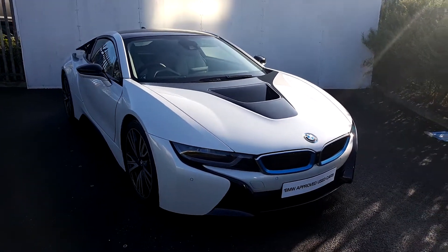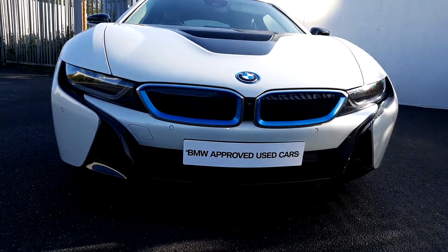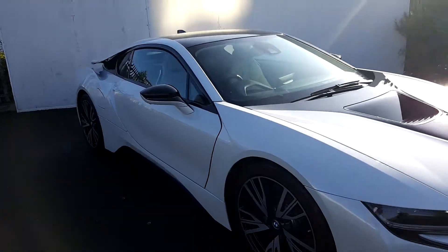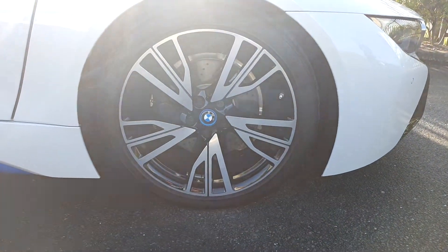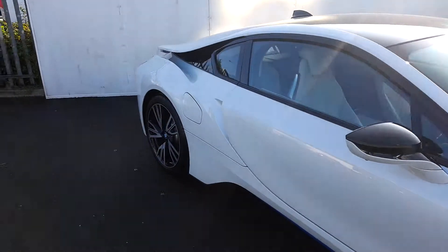The colour of the car is mineral white. The front headlights are LED headlights. There are front parking sensors and also rear parking sensors on this car. The alloy wheels are a 20-inch alloy wheel, double spoke, on run-flat tires. Beautiful looking car.